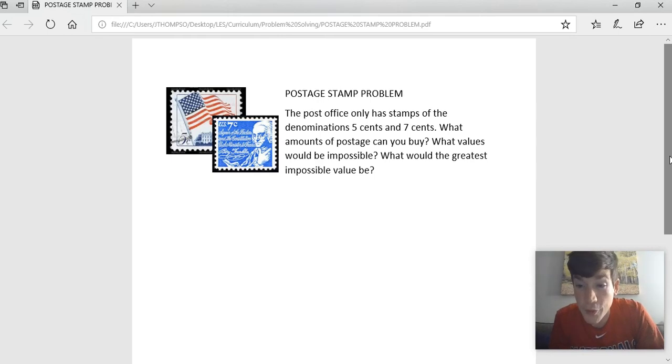Let me give you first a rundown of what's happening here. We're saying that you can buy stamps that are five cents, you can buy stamps that are seven cents, and you can combine the stamps in any way. We're trying to figure out if you can combine these values, would there be any values that aren't possible? And then what would be the greatest of those impossible values?